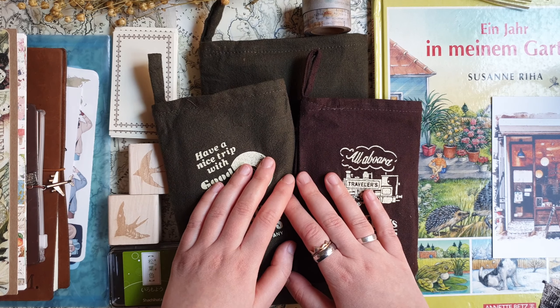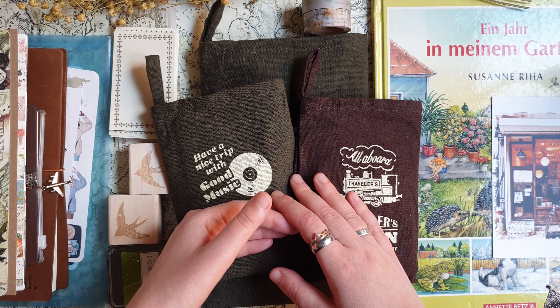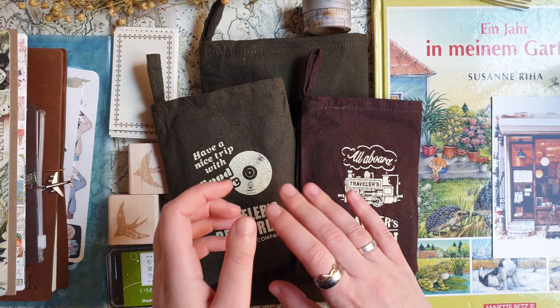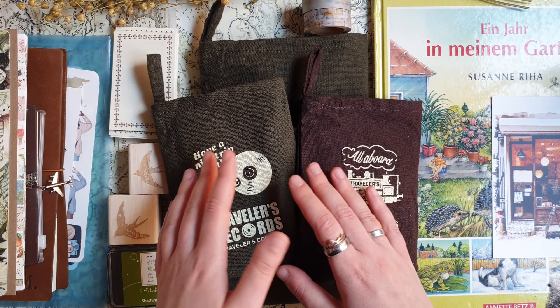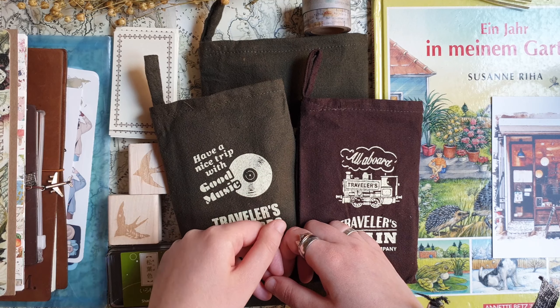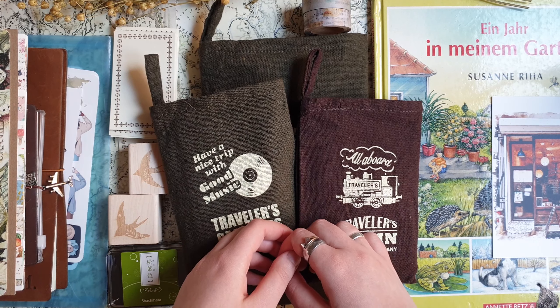I like to watch this kind of video myself, so I decided to try making one. Today I'll show you new things I received this week and how I use them. Most of these I already used in my journals, so I'll also show you new journal pages that I haven't shown yet on Instagram and will probably post only next week.